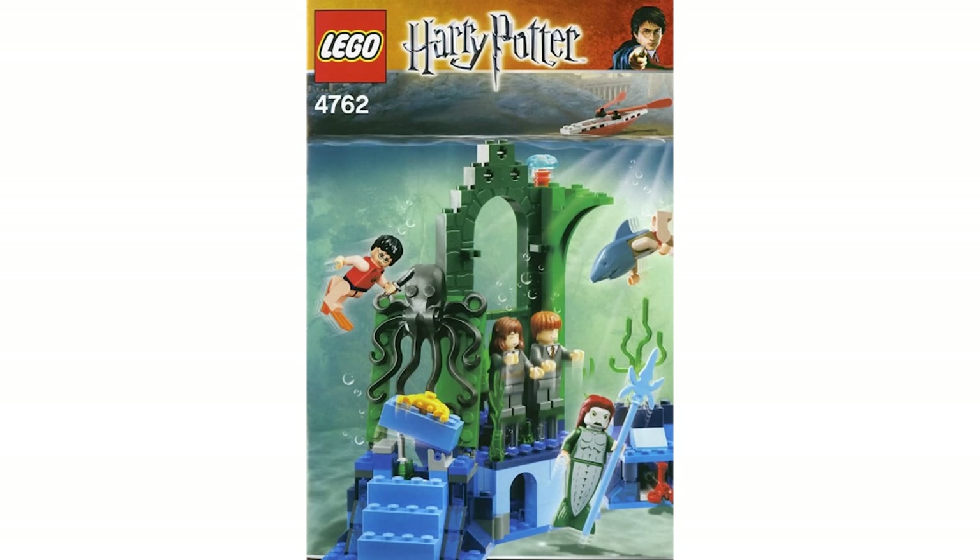Hey guys, it's Holly. Today I wanted to take a look back at one of the original 2005 Goblet of Fire sets, which is probably one of the most expensive Goblet of Fire sets, and that is the Rescue from the Merpeople. This set was given number 4762 and originally had 175 pieces. At the time of release, this set retailed for just 20 US dollars, which really wasn't that much, especially considering if you want to buy one now, especially sealed, it's going to cost you between like $300 and $400.